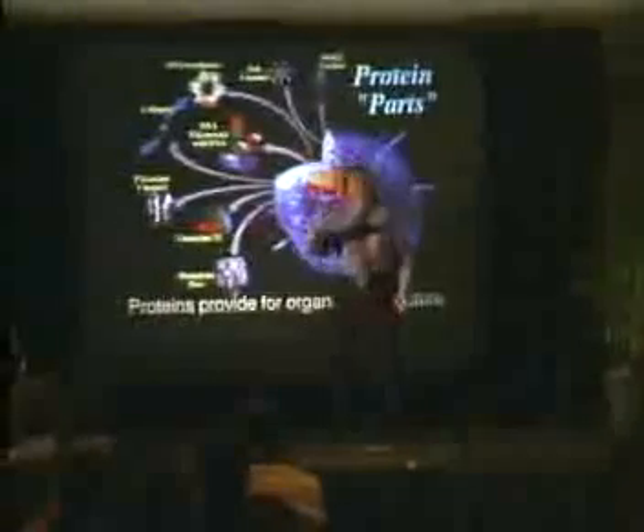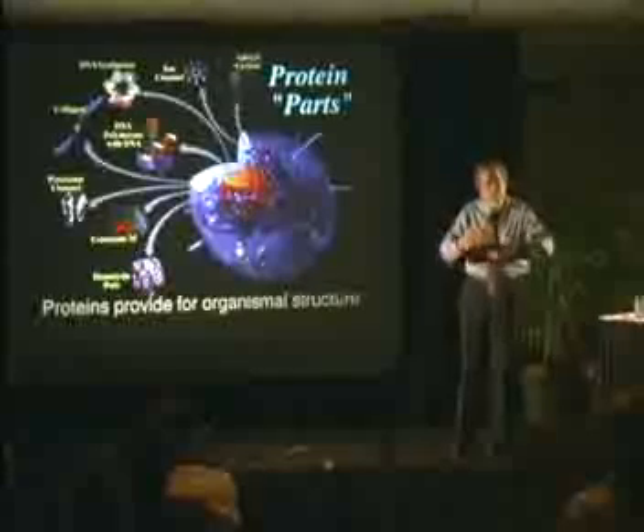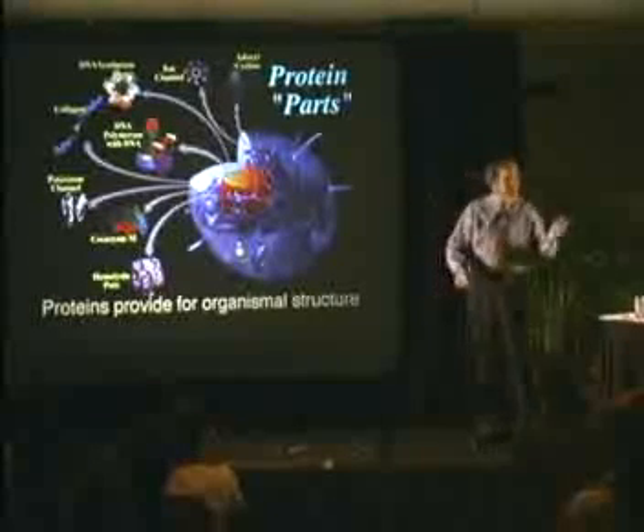I can do a lot of the functions in a test tube. I can do digestion in a test tube — all I have to do is take the right enzymes, the proteins for digestion, put them in a test tube, and it'll do digestion. I can do muscle contraction — take the actin and myosin, the contractile proteins, put them in a test tube and make them contract. I can do respiration in a test tube. The cell is a machine made out of parts that interact with each other to create the complex thing we call life.